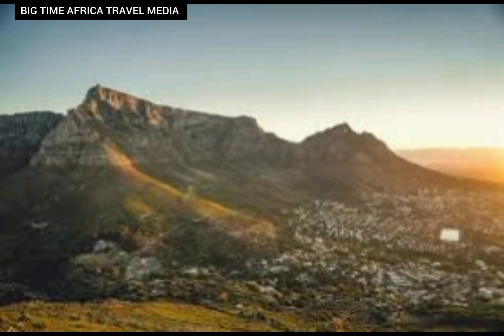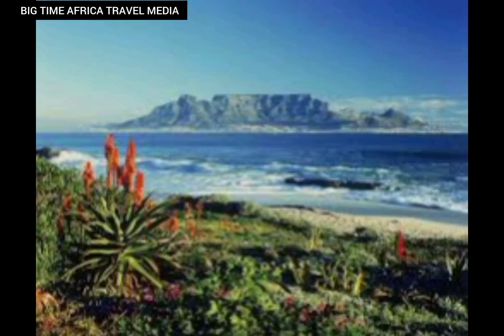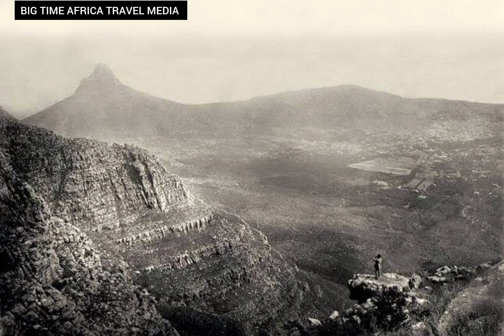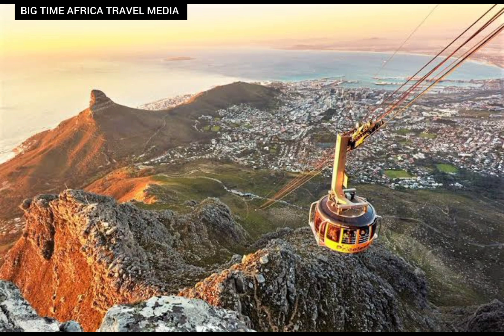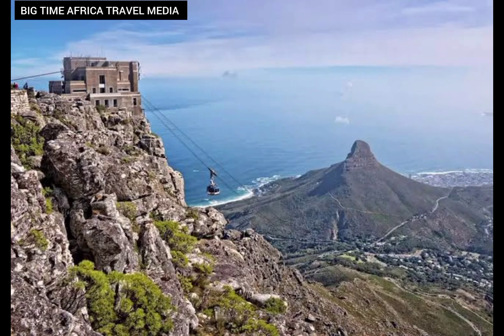At the heart of Table Mountain is a commitment to conservation and sustainability. Various organizations and local authorities work tirelessly to protect and preserve the mountain's fragile ecosystem. By visiting and supporting Table Mountain, you are contributing to ongoing conservation efforts that will ensure its splendor for generations to come. Whenever you visit South Africa, try to visit Table Mountain — this is a place where you can truly feel the nature of Africa.